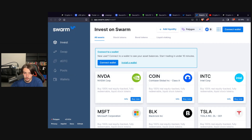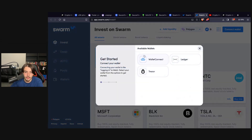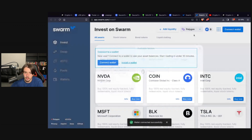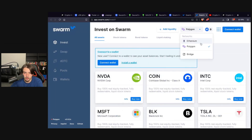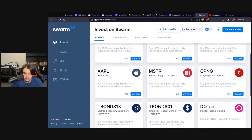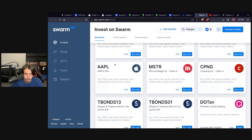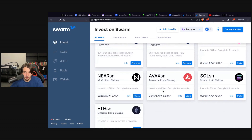It's a very simple platform — it looks kind of like eToro or one of those trading platforms for stocks. You connect your wallet, whether it's WalletConnect, Trust Wallet, MetaMask, Ledger, or even a Trezor, and you can start buying tokenized assets on the Ethereum or Polygon network.